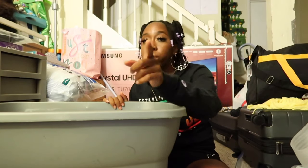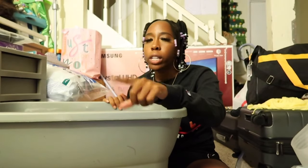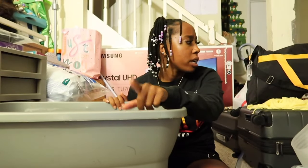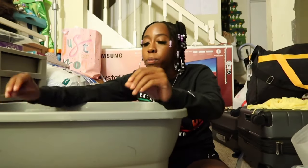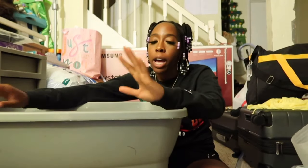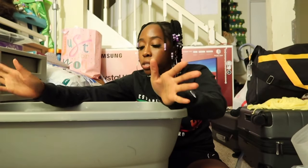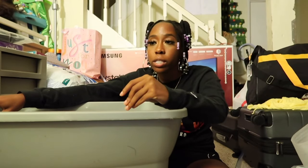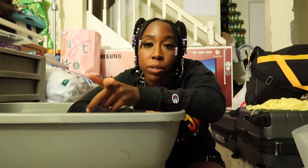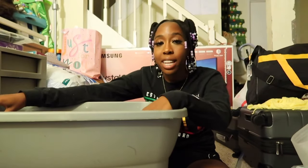That's everything from my dorm haul — I think I also have a dry erase weekly calendar somewhere but I have to look for it. I hope you guys enjoyed this video. I will be doing a dorm tour when I put all this stuff in my room and show you guys the end results. Make sure to subscribe if you haven't — it helps me out so much. While filming this video I actually hit 300 subscribers on YouTube, so thank you guys so much, and I'll see you in the next video. Bye!